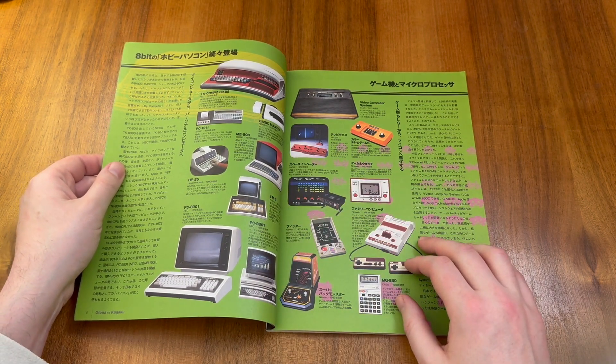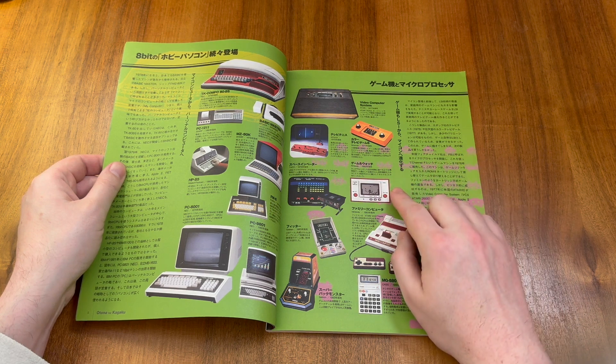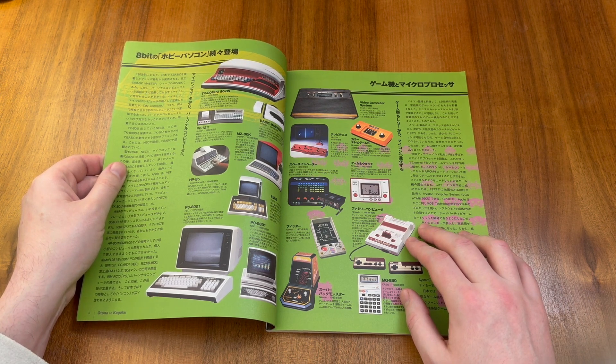We then go on to look at some Japanese computers. This includes examples such as the Nintendo Game & Watch and the Nintendo Famicom. The Famicom, or Family Computer, was released in the West as the NES, the Nintendo Entertainment System.